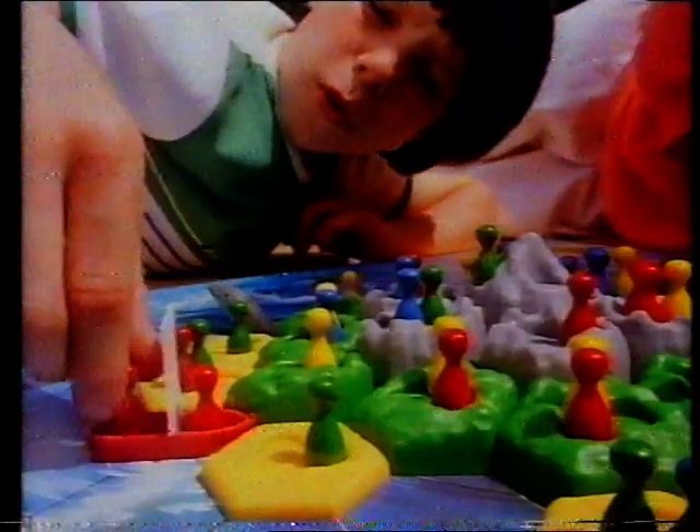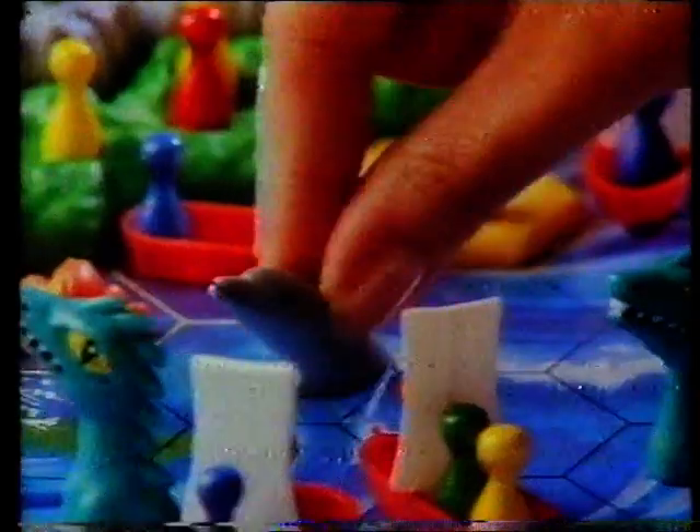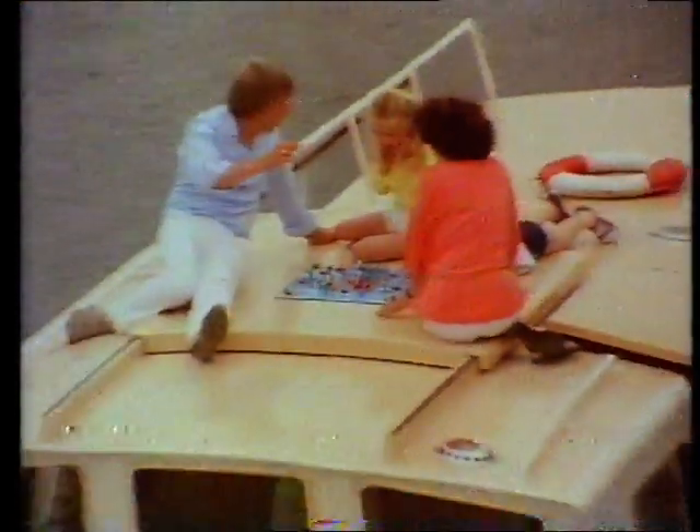Deadly sea serpents, giant squids, and man-eating sharks around a sinking city — will anyone escape from Atlantis? A thundering new three-dimensional board game from Waddington's. Will your Atlanteans escape in time, or are they doomed to become a sea serpent's breakfast? Will they tangle with a giant squid, or perhaps a friendly dolphin will escort them to safety? Who knows how many will live to tell the tale? Escape from Atlantis — the adventure board game that goes deep into the imagination.